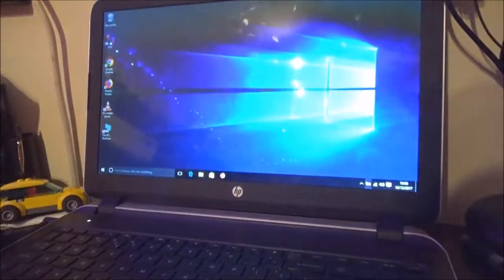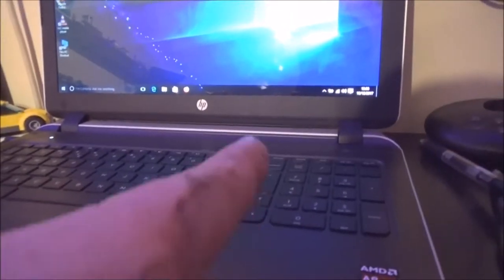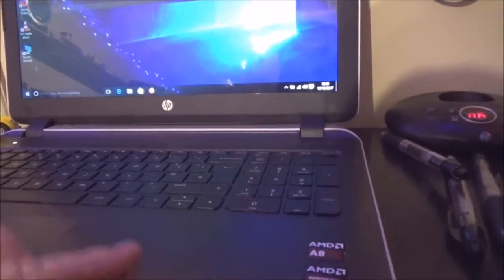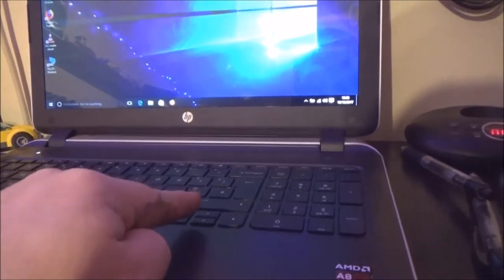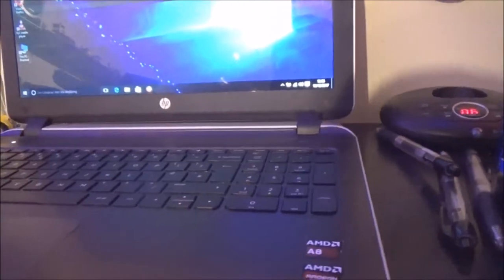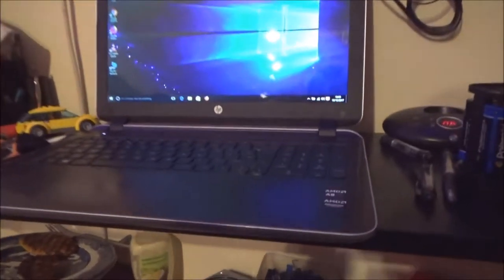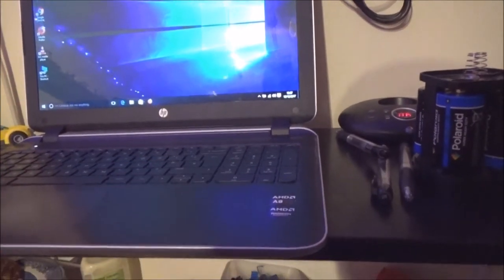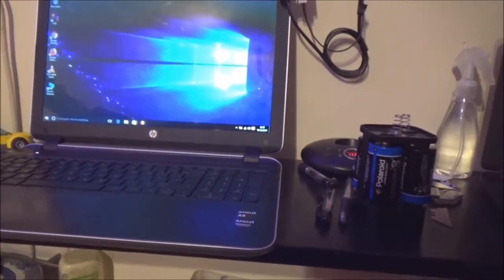Everything works really well apart from the keyboard. The numpad, arrow keys, shift key, and enter key don't work — pretty much everything else on the keyboard is fine. I'm guessing someone spilled some sort of drink on it and killed that part of the keyboard.